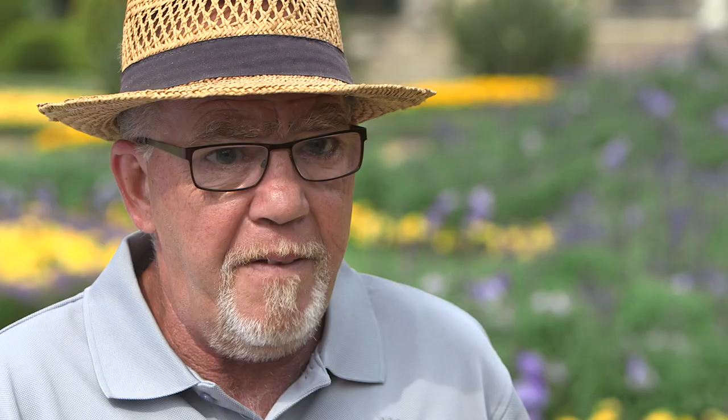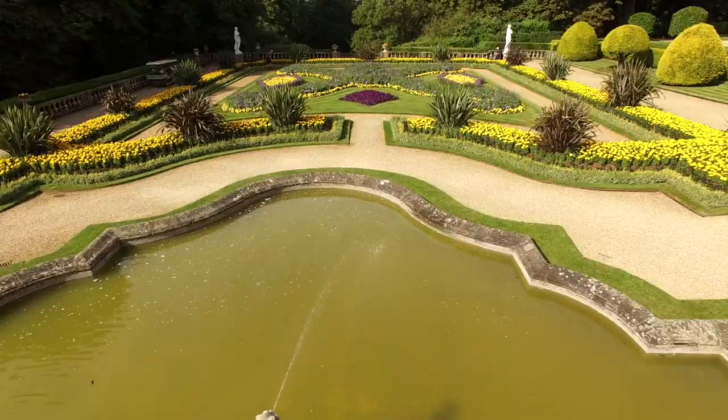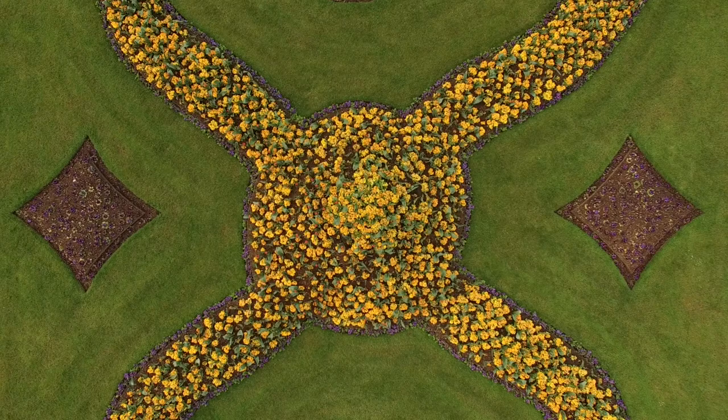We've got a team of 15 that work in the garden today. In this parterre alone we've got 16,000 bedding plants, but we bed out twice a year, so that's 32,000 bedding plants in this area of the garden alone. Overall in the garden we use something like about 50,000 bedding plants in total.